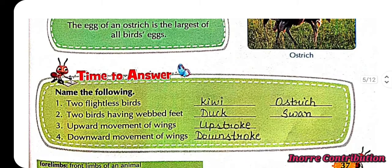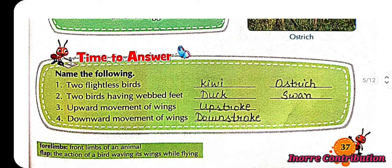Time to answer — name the following. First, two flightless birds: kiwi and ostrich. Second, two birds with webbed feet: duck and swan. Third, upward movement of wings: up stroke. Fourth, downward movement of wings: down stroke.